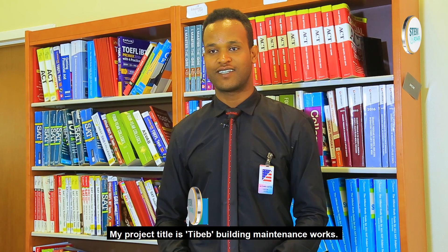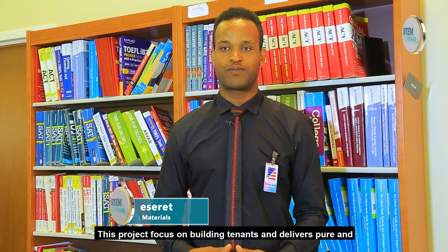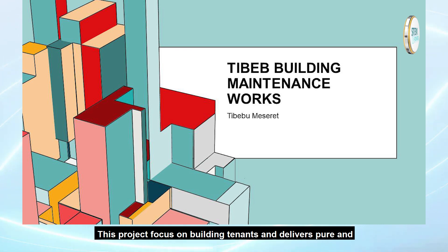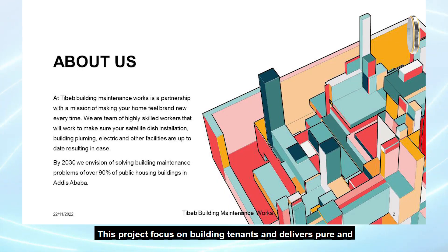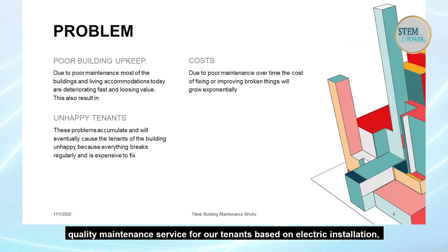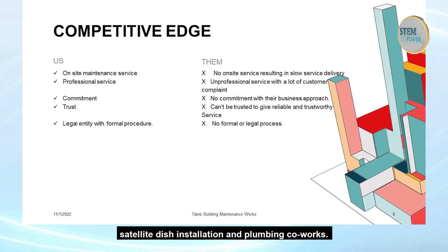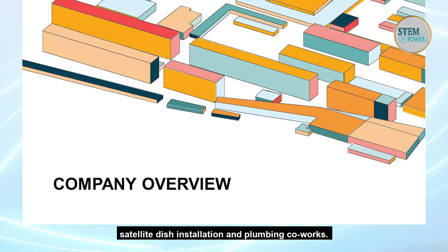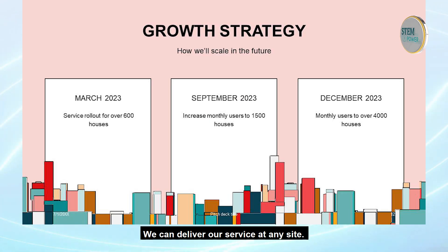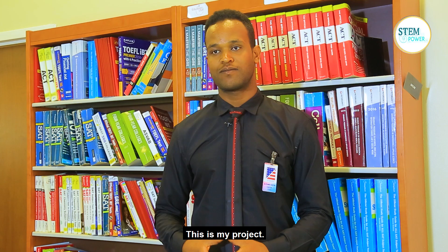My project title is Building Maintenance Workers. This project focuses on building tenants and delivers pure, quality maintenance services for our tenants, based on electric installation, satellite dish installation, and plumbing. We can deliver these services at every public site. This is my project.